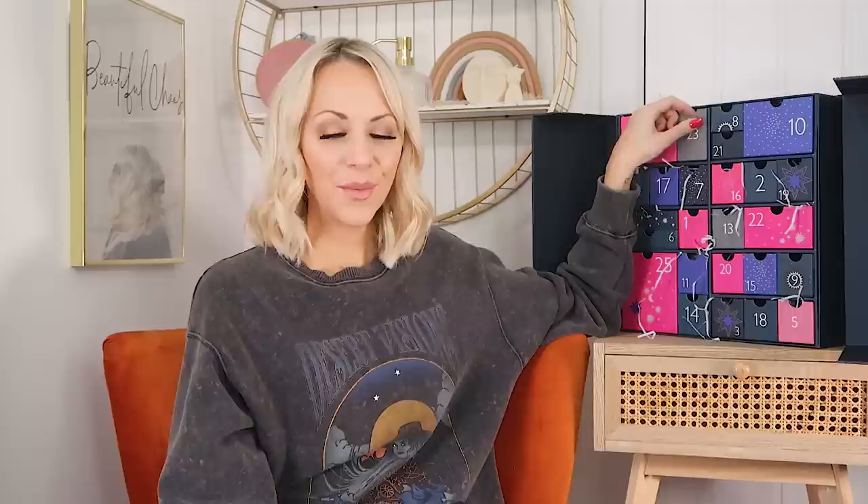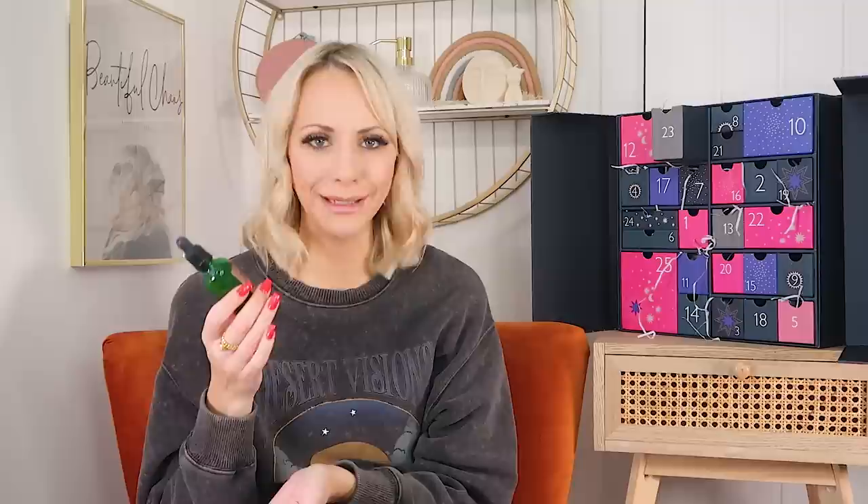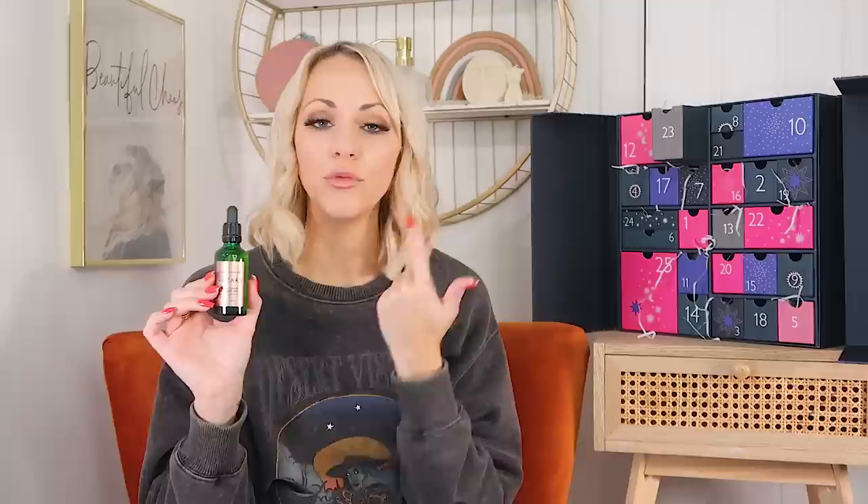Day twenty-three — we're nearly at the end and it's making me sad! We've got the Votary Brightening Hyaluronic Serum, full size at 50ml. Another premium one! It's for brightening and adding moisture back into your skin. If your skin feels dry this winter or fine lines look more visible because there's not enough moisture to plump them, this is a lovely one. I got this in a calendar last year and really liked it — my skin was drinking it up. Very moisture-heavy; if you have dry, red, or sensitive skin, you're going to love this one.